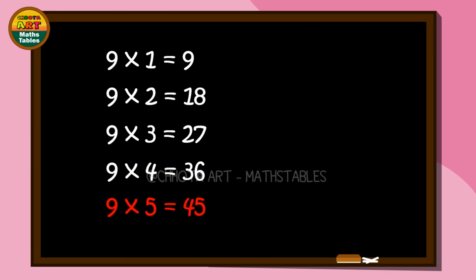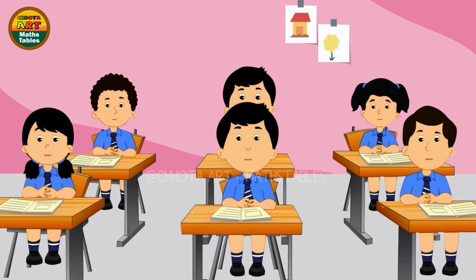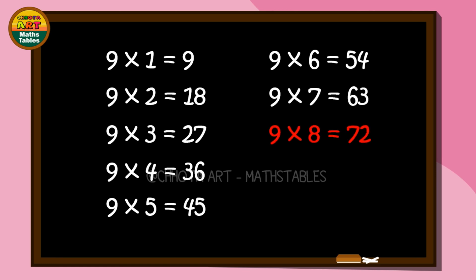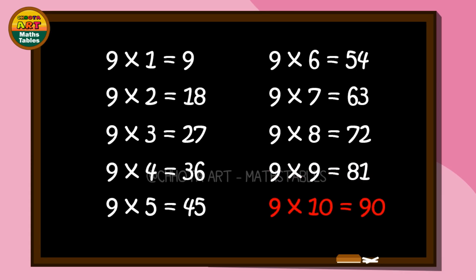9 5s are 45. 9 5s are 45. 9 6s are 54. 9 6s are 54. 9 7s are 63. 9 7s are 63. 9 8s are 72. 9 9s are 81. 9 10s are 90. 9 10s are 90.